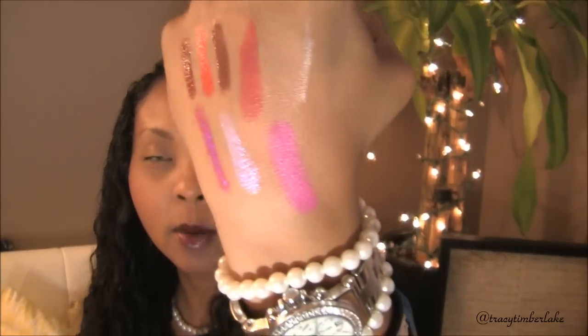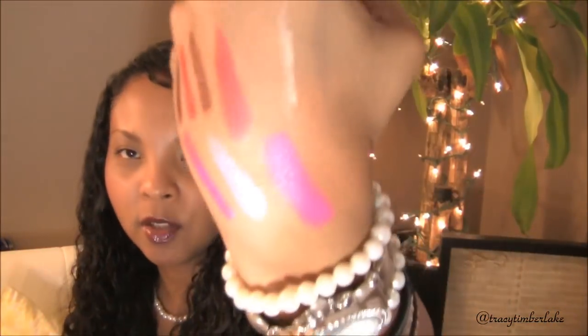I picked up two Milani lipsticks to give to my mom because she likes colors like this. Rose Hip is a really bright pink — it's showing up neon on camera but it's not that neon. It's almost like a muted-down version of MAC's Girl About Town — a dark pink that's showing up kind of magenta on camera, but it's actually pink. And then I got Pink Passion as well.